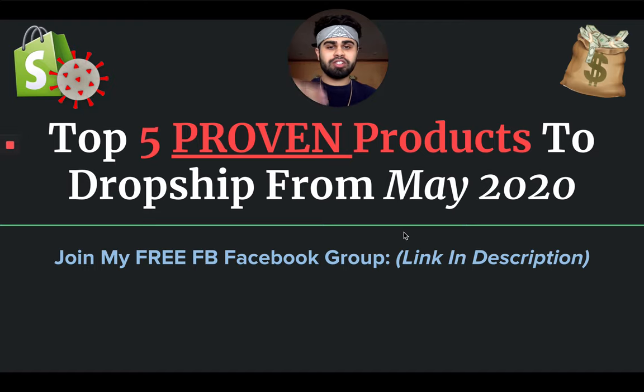In today's video I'm going to give you guys five hand-picked, unsaturated and untapped products for you guys to start selling on your dropshipping store from May 2020 and onwards. These products are all coronavirus-safe, meaning they all have potential to sell despite the current situation because of the nature of the products. I've done a few hours of research this past week for all five products — I've done my research, validation, and due diligence.